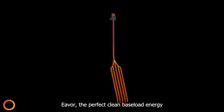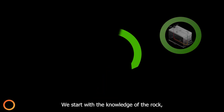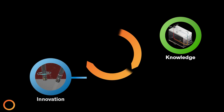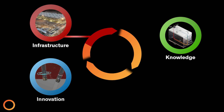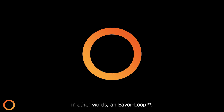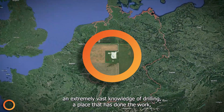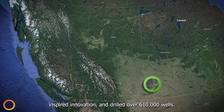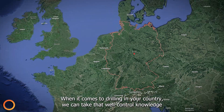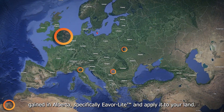Ever — the perfect clean baseload energy solution that can go anywhere and everywhere. We start with the knowledge of the rock, then add the expertise and innovation in drilling, and finally the understanding of the infrastructure. This gives us the circle of knowledge — or in other words, an EverLoop. The people with the best experience in drilling come from a place with an extremely vast knowledge of drilling, a place that has done the work, inspired innovation, and drilled over 610,000 wells. When it comes to drilling in your country, we can take that well control knowledge gained in Alberta — specifically EverLight — and apply it to your land.